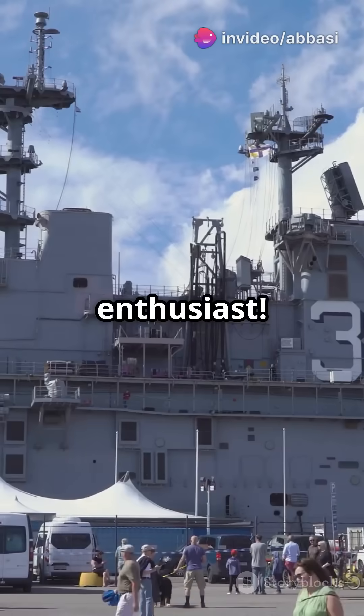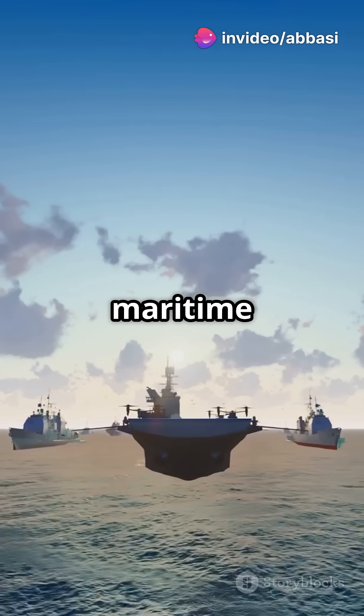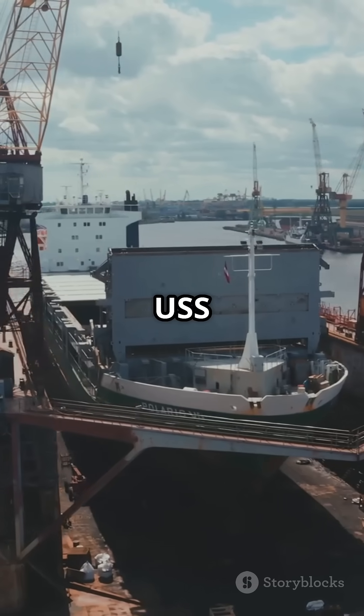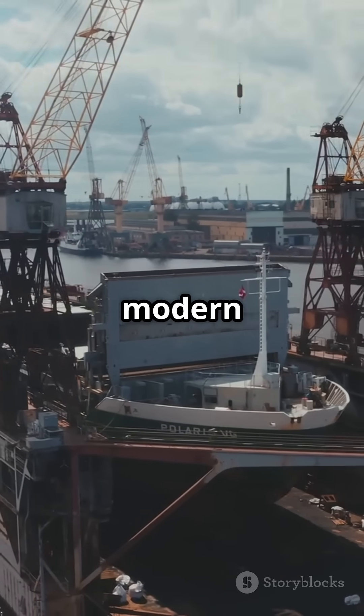You need to hear this if you're a naval enthusiast. The USS John F. Kennedy is about to redefine maritime dominance. Named after the 35th U.S. President, the USS John F. Kennedy, CVN-79, is a marvel of modern engineering.